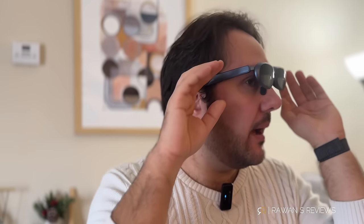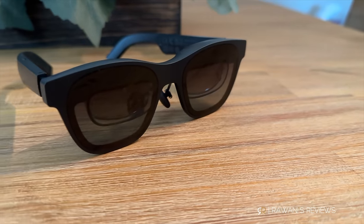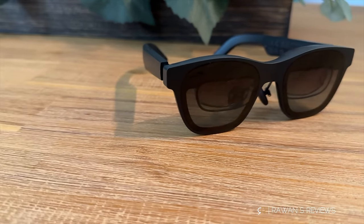Now let's talk about design and comfort. My least favorite in terms of looks are the Rokits — you kind of look like Robocop wearing them. The Xreals and the Vitchers look much more like sunglasses. In terms of comfort, I found the Xreals are the most comfortable by far, followed by the Rokits in second place, and the Vitchers in third, which are noticeably less comfortable than the others.